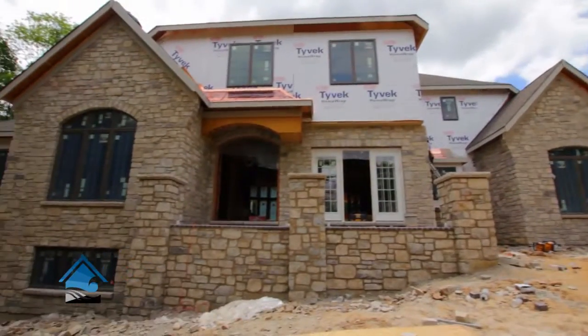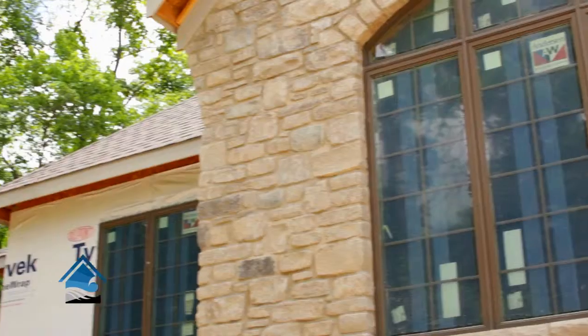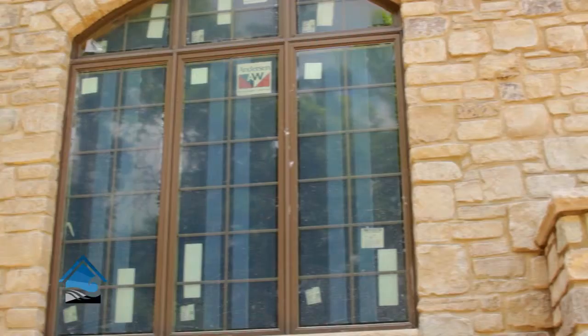I'm really excited to show you what we've got today. We're in a beautiful rural subdivision in Wildwood, Missouri just outside of St. Louis, and as you can see behind me this is an absolute gorgeous custom home, and all the stone obviously comes from our friends at Earthworks.